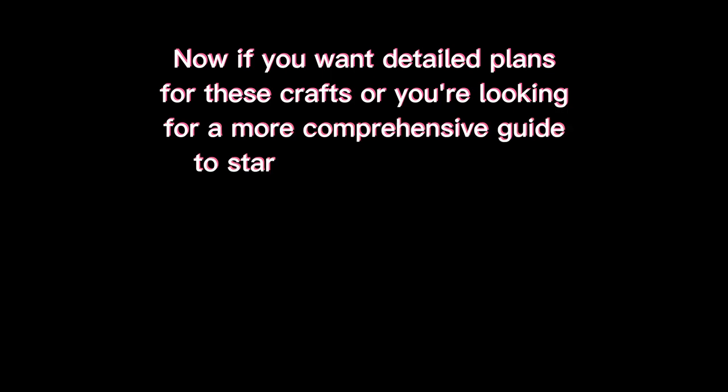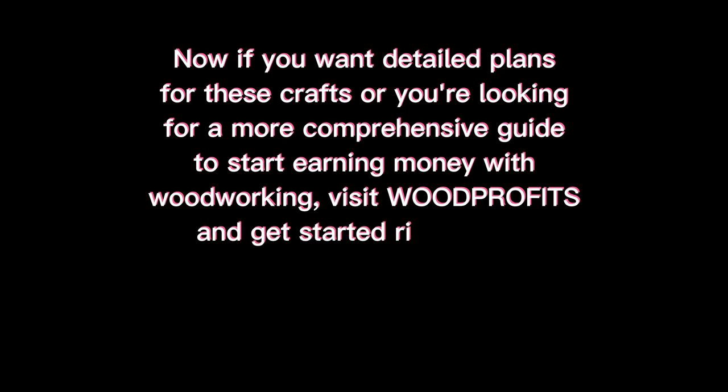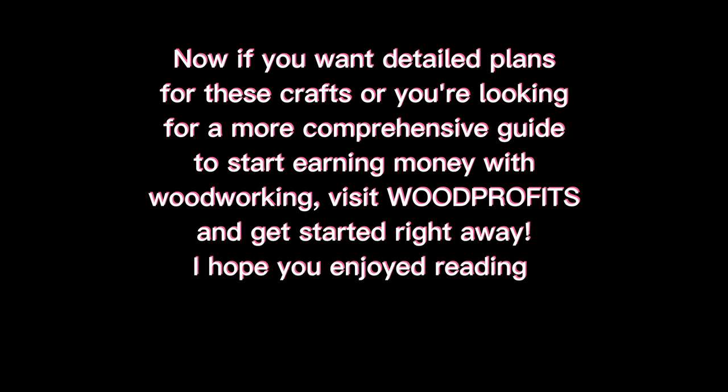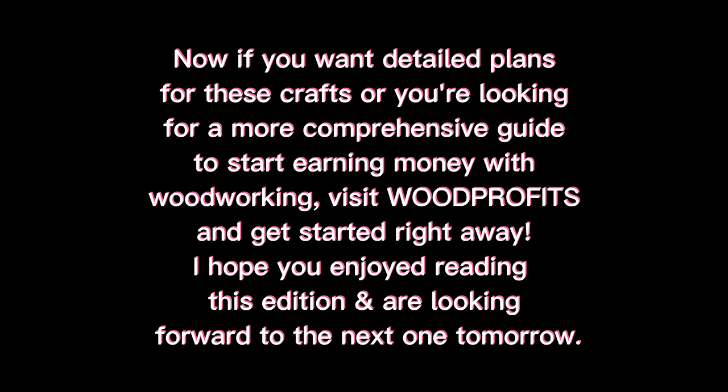So there you have it — 10 of the best-selling woodworking crafts you can easily make from home. If you want detailed plans for these crafts or a more comprehensive guide to start earning money with woodworking, visit Wood Profits and get started right away. I hope you enjoyed this edition and are looking forward to the next one tomorrow.